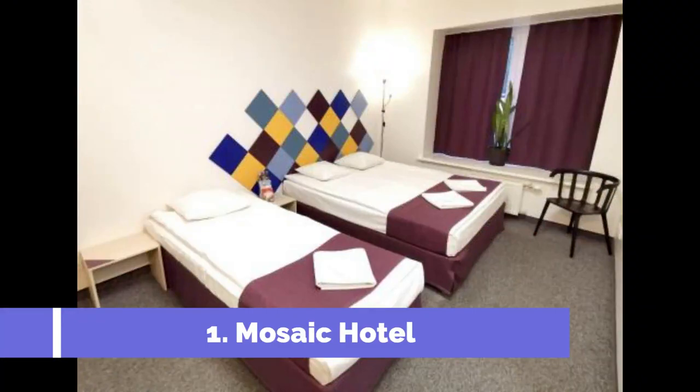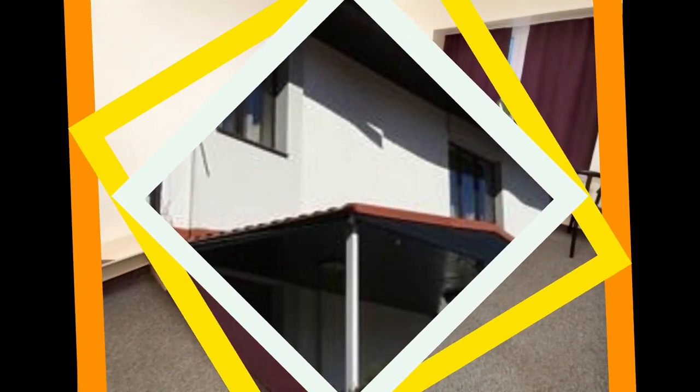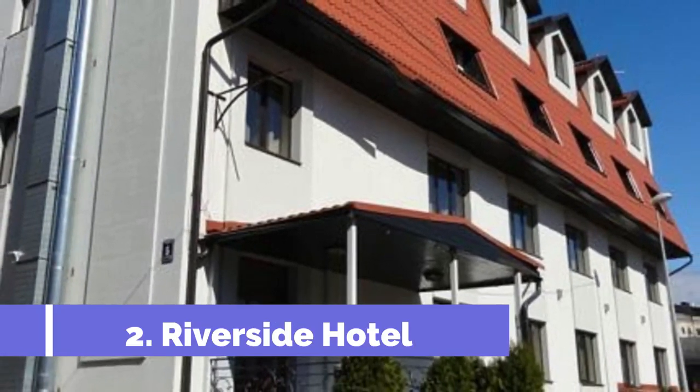Rooms at Mosaic Hotel are simple yet stylish and beautifully decorated, and also perfectly clean, as we can judge from the user reviews online, which isn't less important. Number two: Riverside Hotel, only 15 minutes walk away from the Old Town and central train and bus station.